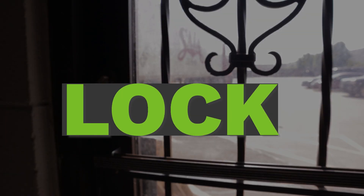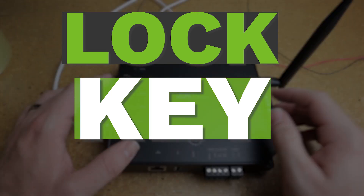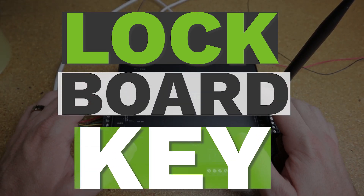All AC systems, no matter how big or small, are going to have these simple components. They're going to have some sort of lock to deny access, some sort of key to grant access, and a board that controls it all.